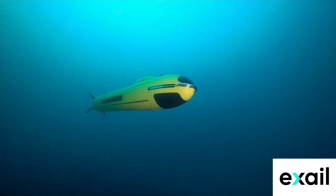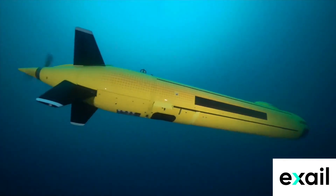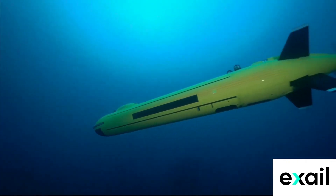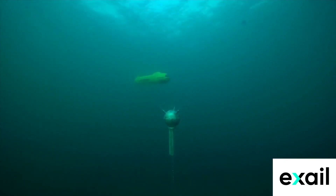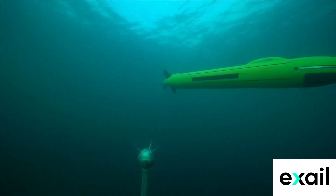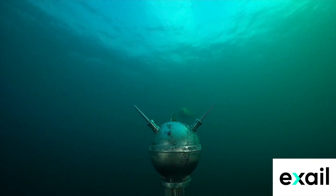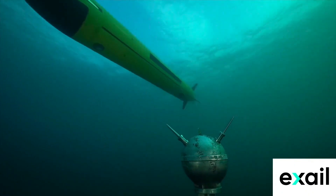Charting uncharted territories, studying marine life and mapping the ocean floor with unprecedented detail. From oceanographic research to environmental monitoring, search and rescue missions to defence applications, the A18M stands at the forefront of underwater technology, unlocking the mysteries of the deep and shaping the future of marine exploration.